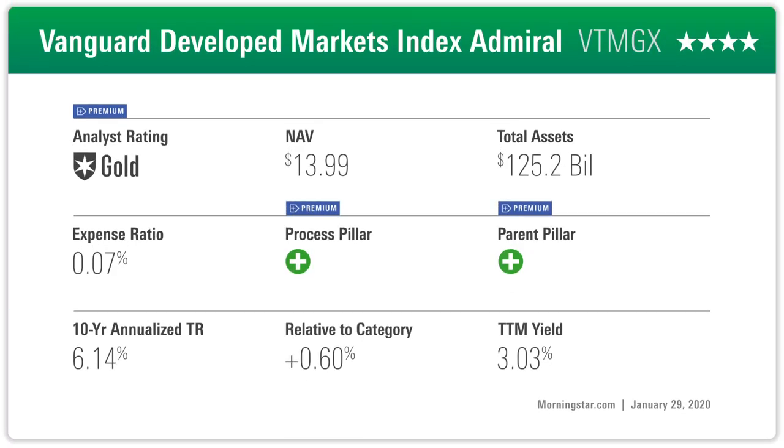This is a fund that's always been a high silver because it's super cheap and it covers a huge part of the world — essentially the world minus the U.S. and minus emerging markets. So developed markets, and super cheap at seven basis points, about as cheap as you can get. Under our new methodology, that low cost bumps it up to gold. It does very much what you want an index fund to do: provide dependable, diverse exposure at a very low cost.